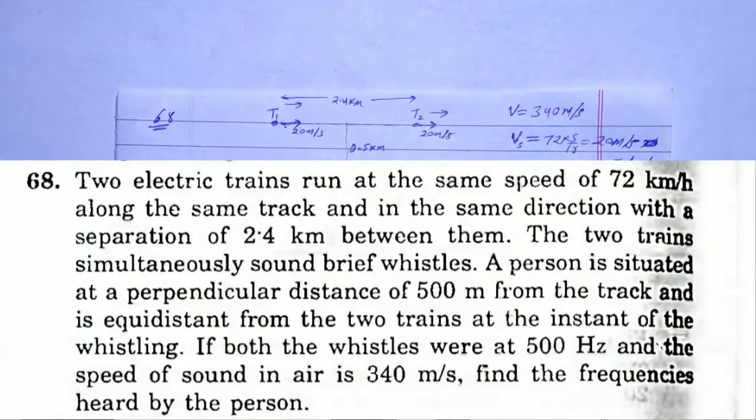SC BOMA Solution, Chapter 16, Sound Wave. Question Number 68: Two electric trains run at a speed of 72 km per hour along the same track and in the same direction with a separation of 2.4 km between them. The two trains simultaneously sound a brief whistle. A person is situated at a perpendicular distance of 500 m from the track and is equidistant from the two trains at the instant of whistling. Both whistles are at 500 Hz and the speed of sound is 340 m/s. Find the frequency heard by the person.